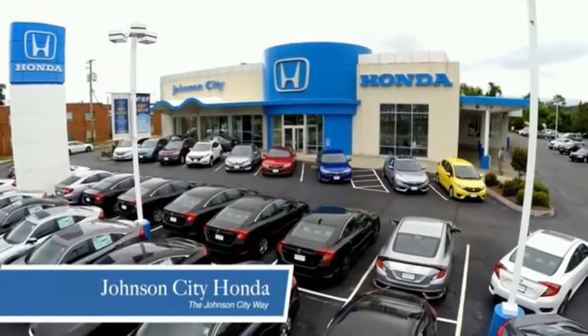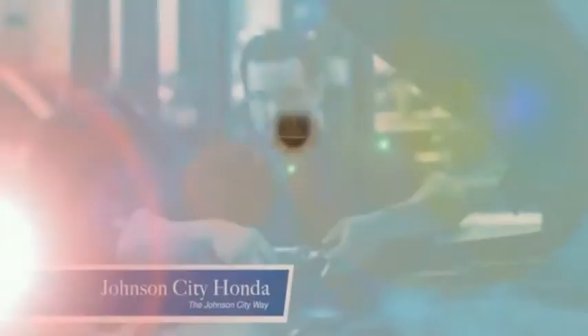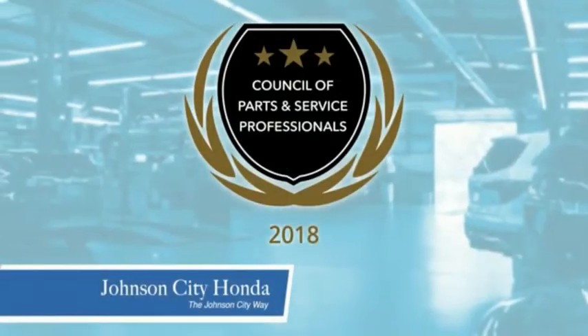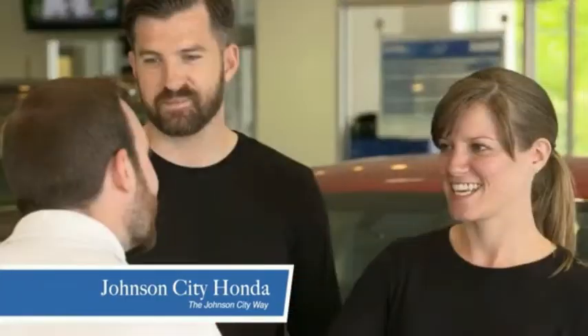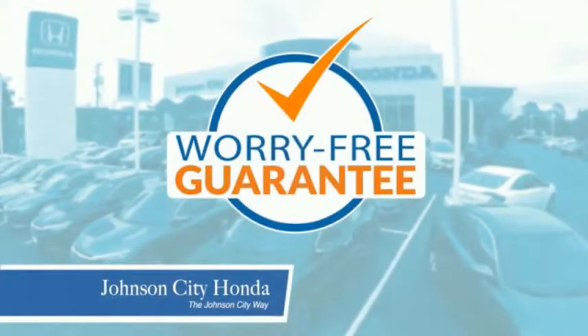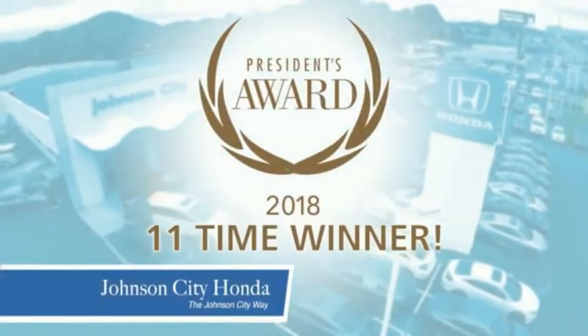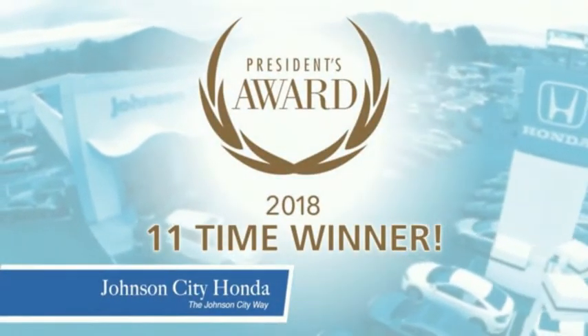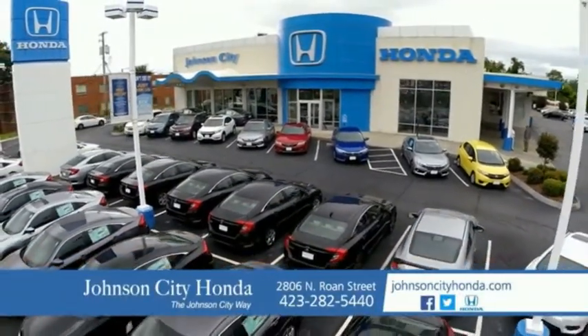Thank you, Tri-Cities, for making Johnson City Honda the area's only 11-time Honda President Award winner and the recipient of the Council of Parts and Service Professionals. At Johnson City Honda, we have a commitment to deliver the service, selection, and savings you're looking for when buying a Honda. Plus, all our vehicles come with our worry-free guarantee at no additional charge and car washes for life. There's a reason Johnson City Honda is the area's only 11-time President's Award winner — we love our customers and the great products that we sell. That's the Johnson City way. Johnson City Honda, Johnson City.